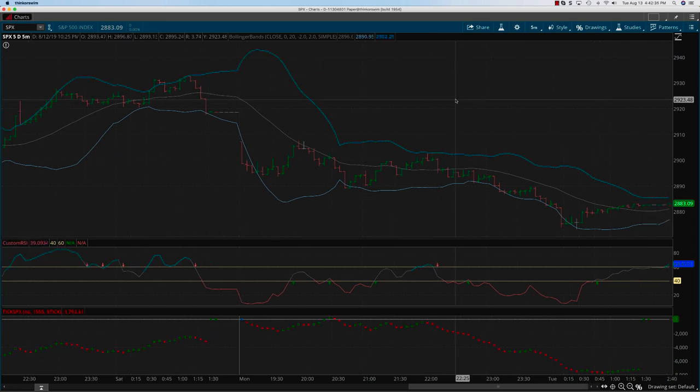Hey everybody, it's Hari Swaminathan from OptionTiger.com. We are looking at the SPX ticks and the custom RSI. This is the price action for Monday, August 12th, and as you can see, the markets gapped down at the open.